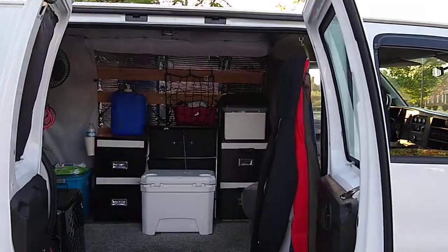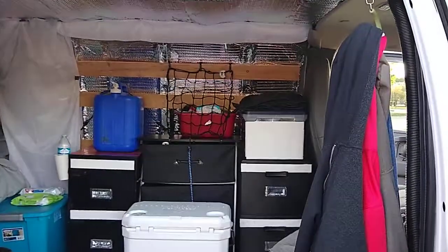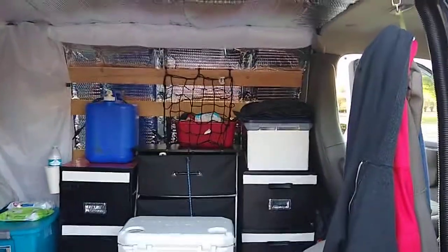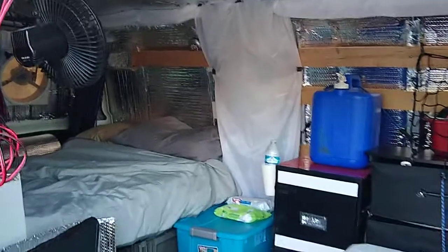Hey guys, how's it going? So I wanted to show you a quick update of the light colored interior now. We've gone with a lot of white and light gray. Very nice and comfy, fresh in springtime.